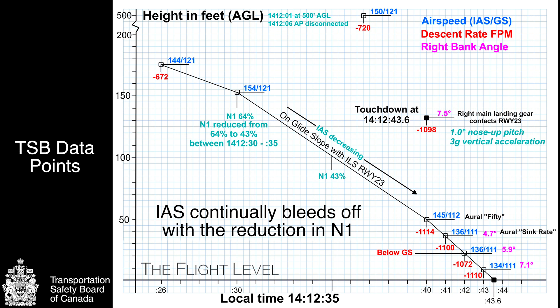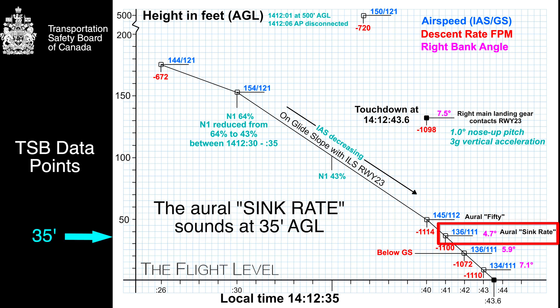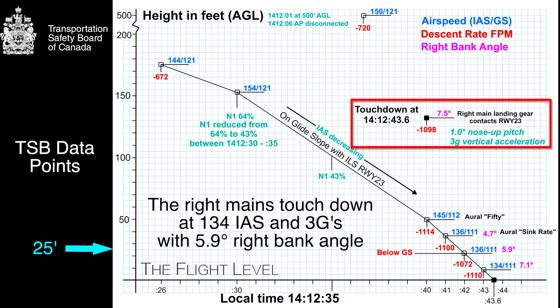The airspeed begins to slide and the vertical descent rate increases. At 50 feet above the ground, the descent rate is greater than a thousand feet per minute with the airspeed continuing to drop. The aural sink rate warning sounds about four seconds before touchdown. Two seconds before touchdown, the aircraft falls below the glide slope and then hits the runway at almost double the normal descent rate, with three G's of vertical acceleration.